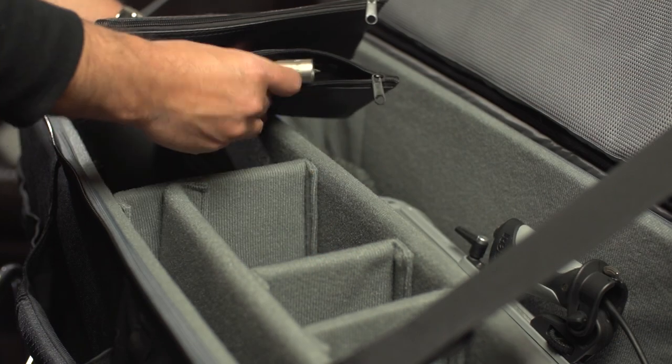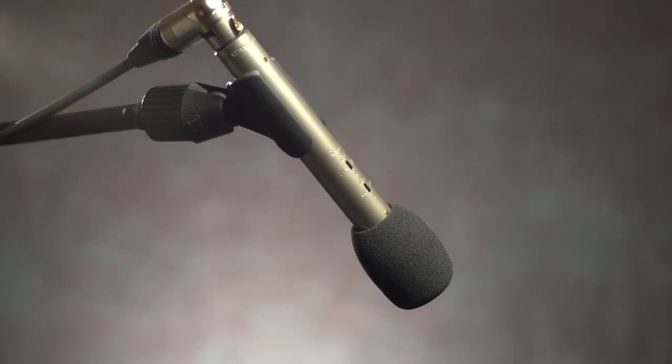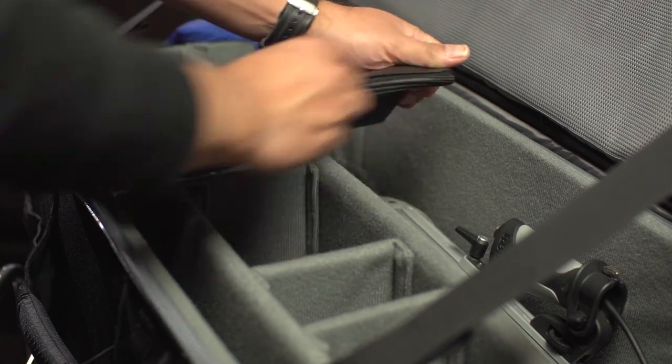I also carry a pair of NT6s, which can be used as plant mics and are also great for micing car interiors. For location interior scenes, I use Rode's NT55s, which are a small diaphragm condenser mic with a cardioid polar pattern. These are great for recording sounds in smaller, tighter, or more confined areas, or rooms that have a lot of reverb or echo.